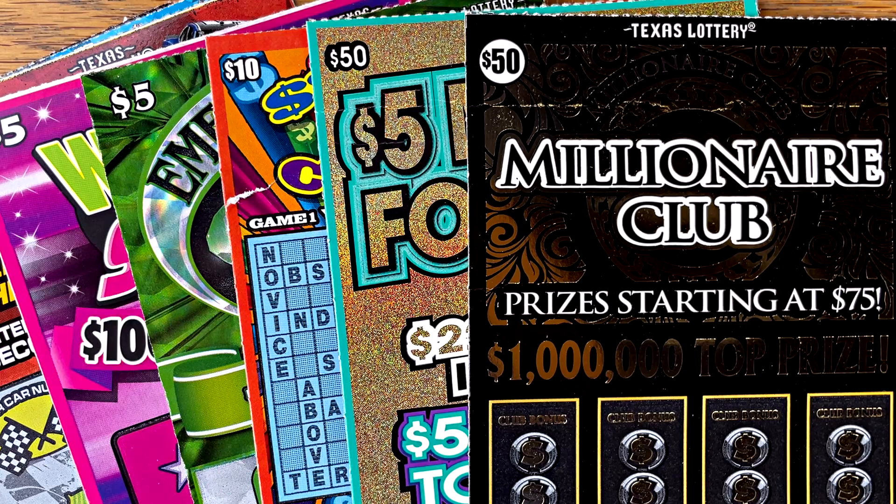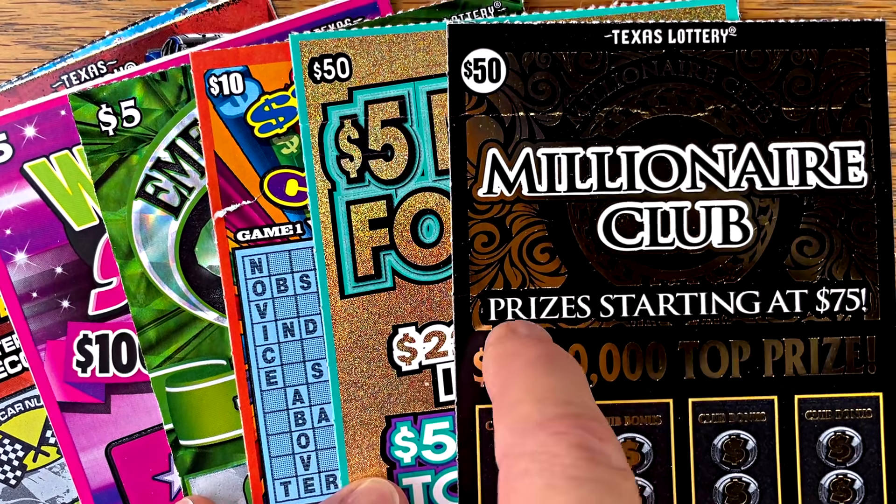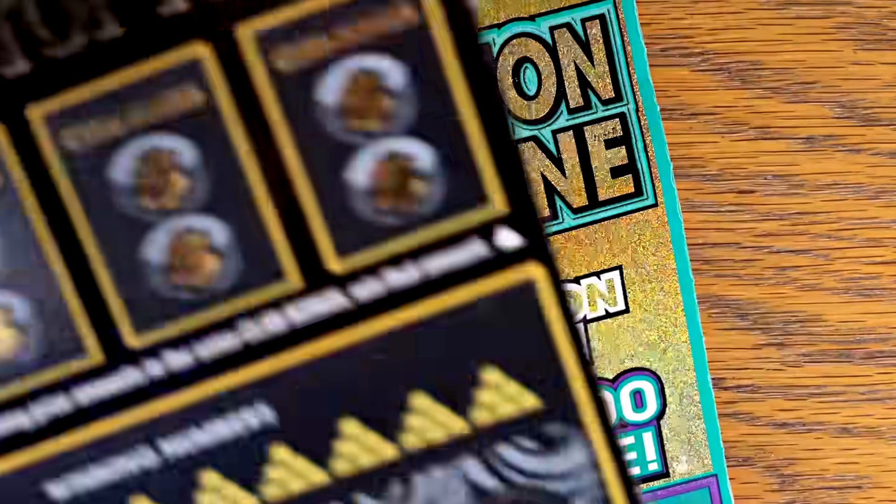I picked up $170 in tickets and we're going to try our luck on two $50 tickets today. I've got the $50 Millionaire Club — pretty fresh pack.